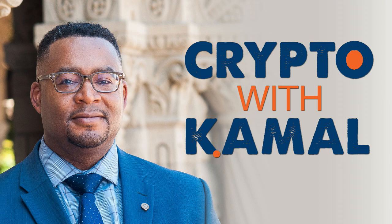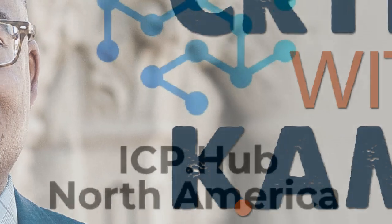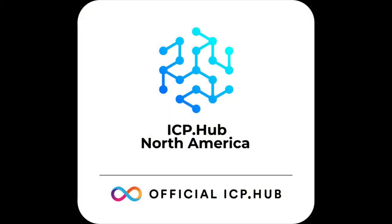Welcome to another edition of Crypto with Kamal. I'm your host, Kamal Hubbard. This and upcoming editions of Crypto with Kamal are sponsored by the Internet Computer Protocol and the folks at ICP Hub North America.